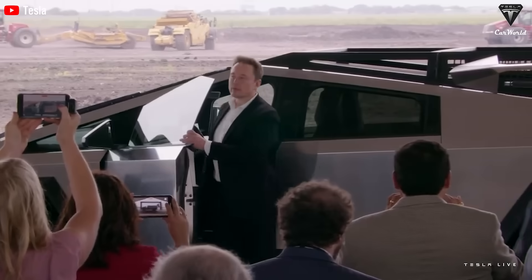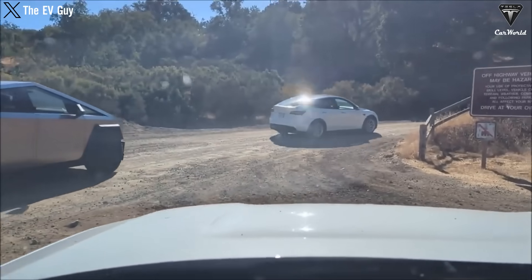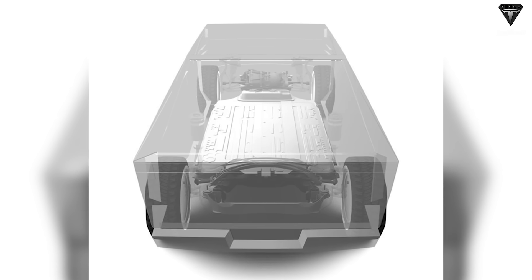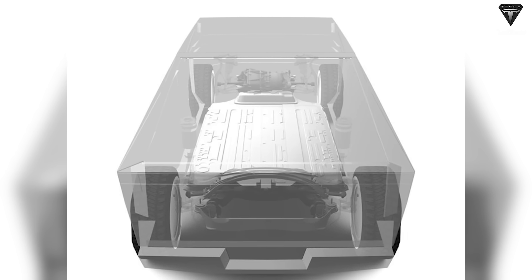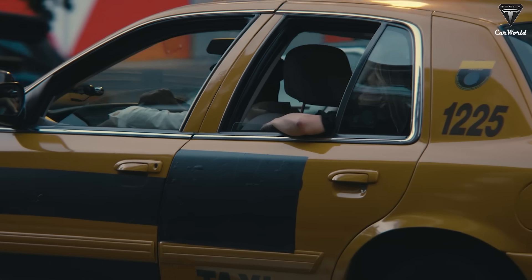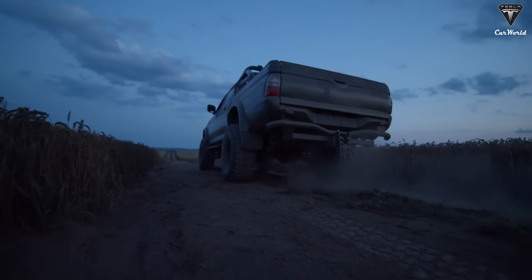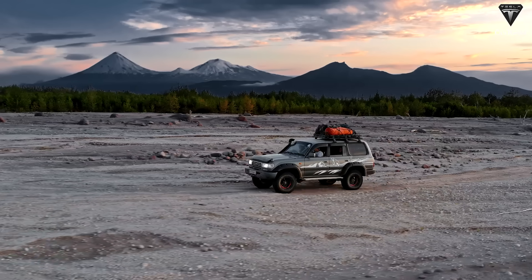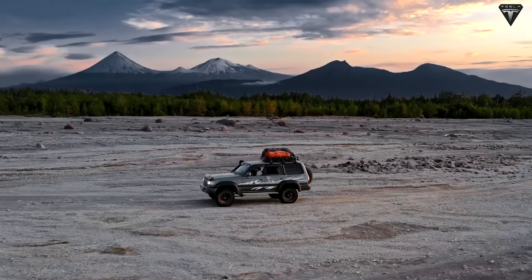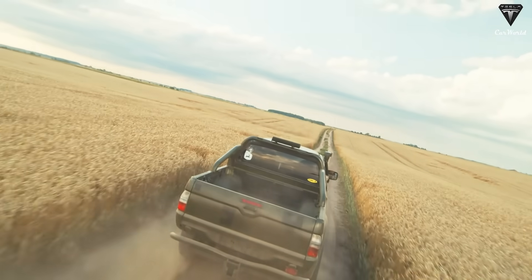In a surprising turn, recently discovered diagrams of the Cybertruck's drivetrain have added complexity to Tesla's initial plans. The base Cybertruck appears to have a single front-mounted motor, indicating the possibility of a front-wheel-drive FWD variant. Front-wheel-drive systems are commonly found in passenger cars and are not typically the first choice for trucks designed for heavy-duty tasks like towing and off-roading, and weight distribution could impact the Cybertruck's utility.